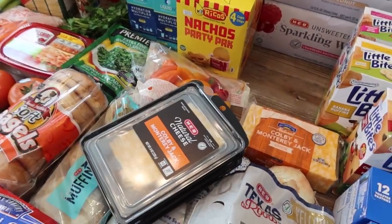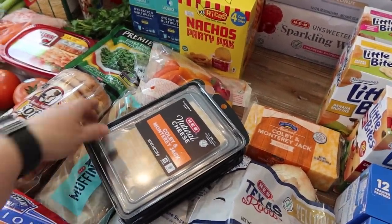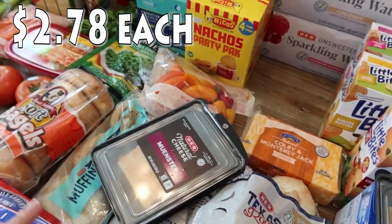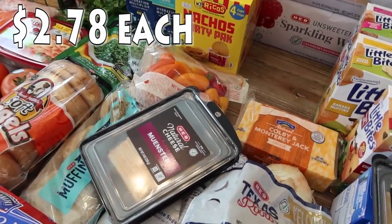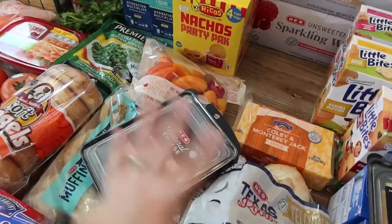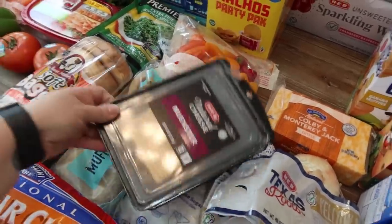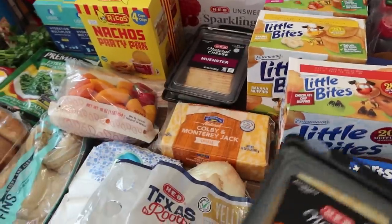All of these sliced cheeses are for sandwiches over the next few weeks. The Colby and Monterey Jack is the kids' favorite. I like to add different meats and cheeses to my sandwich, and Pearl does too. So outside of the Colby Jack, I got the Muenster cheese and Havarti cheese — those will be great to add to sandwiches.